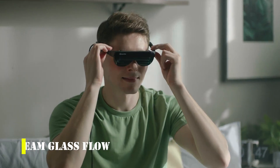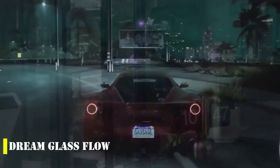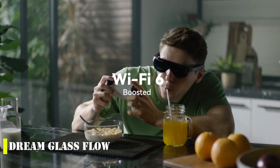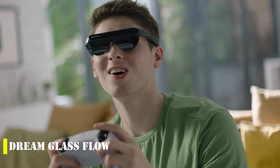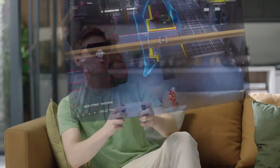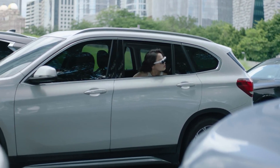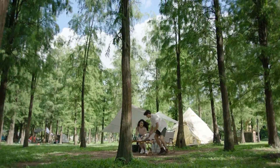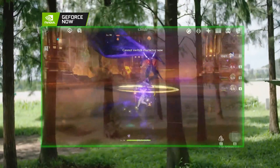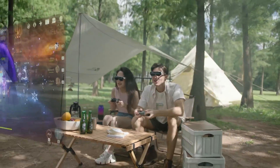Step into the future with Dream Glass Flow, the latest innovation in augmented reality technology. Say goodbye to clunky VR headsets and hello to a sleek, lightweight pair of glasses that bring virtual worlds to life. With compatibility for both PC and console gaming, including the popular Nintendo Switch and Steam Deck, this AR experience is unlike anything you've seen before. With a virtual screen comparable to a 200-inch real screen and a weight of just 2 ounces, Dream Glass Flow offers an immersive and comfortable experience for games and movies.